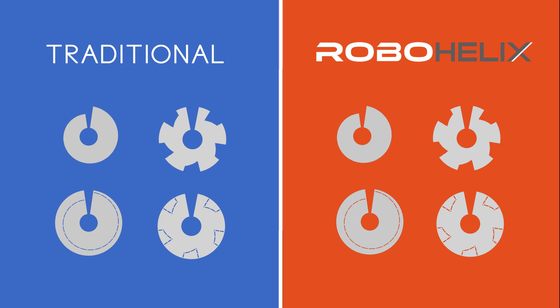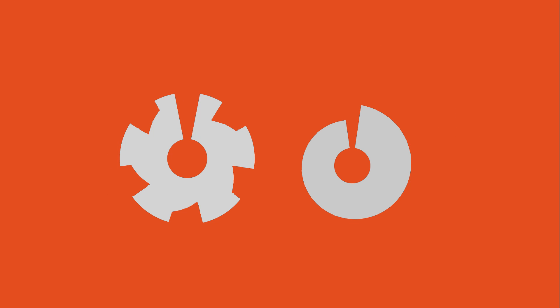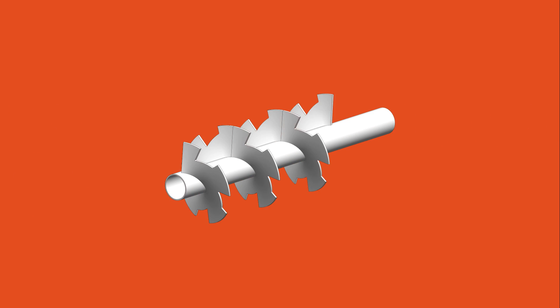RoboHelix has a unique and revolutionary feature that allows you to form perfect flights with or without the requirement of extra support material. RoboHelix has overcome the limitations of traditional machines. This means flights with cut-outs are formed and welded onto the pipe without any additional work.